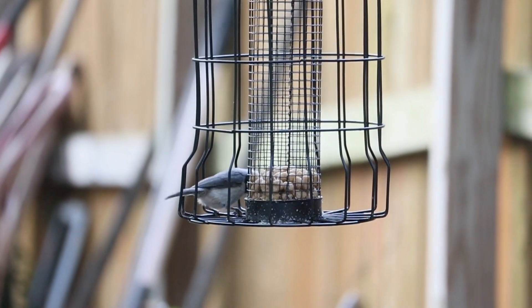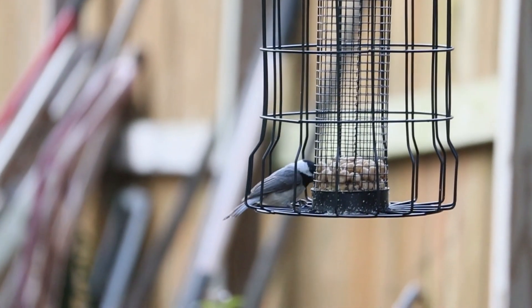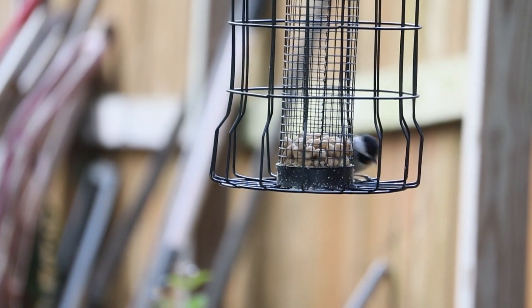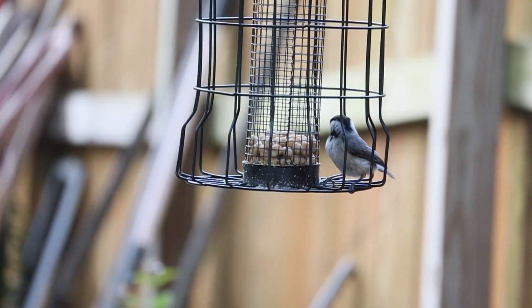These warning calls are even heeded by other bird species. During the spring and summer, chickadees mostly consume insects and arachnids. They'll also eat seeds, nuts, fruits, and even carrion, especially during the winter when insects are less abundant.